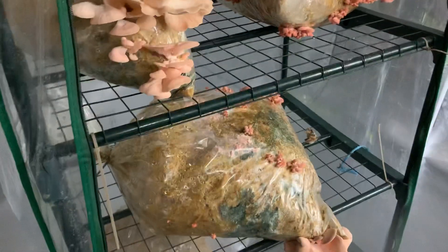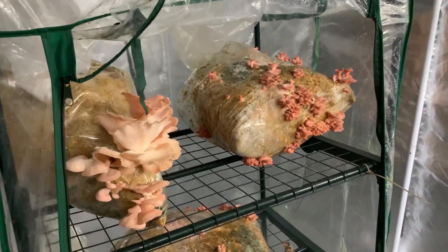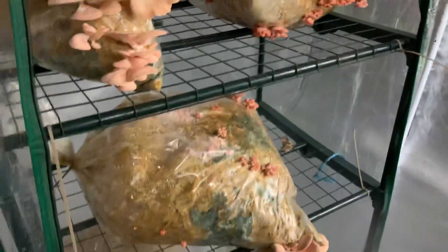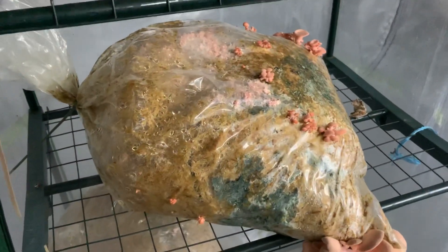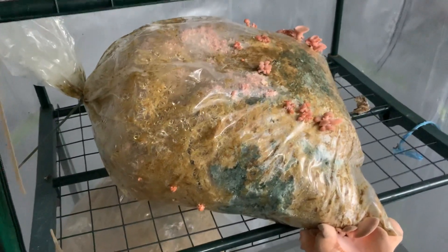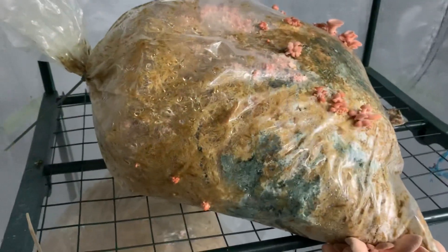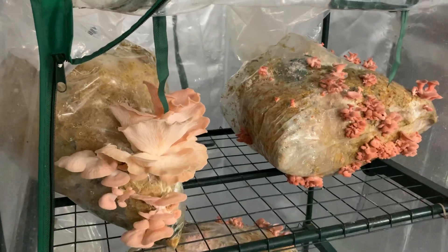I've noticed pinks are very much like a weed — it just seems that even if you don't get things right, they still produce. I'm going to eat all these, but it's interesting: when I started growing mushrooms, I would have considered this a loss. If I had a bag with this much contamination, I probably would have thrown it away.